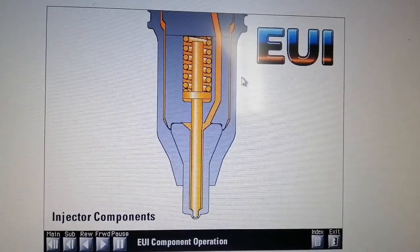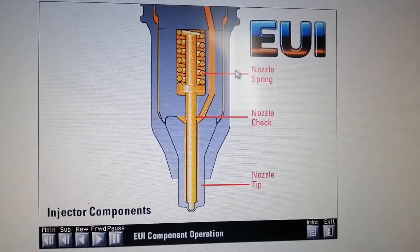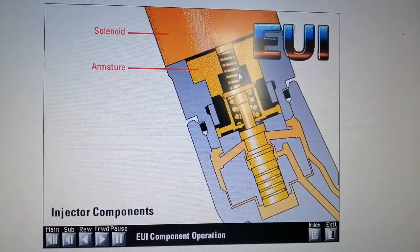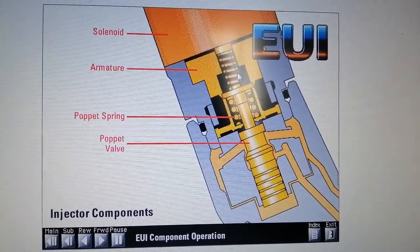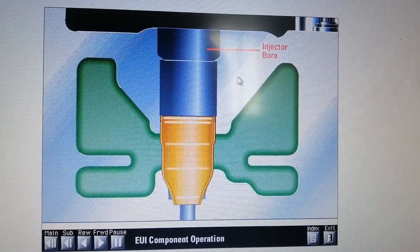The nozzle assembly consists of the nozzle spring, nozzle check, and nozzle tip. The cartridge valve consists of a solenoid, armature, poppet valve, and poppet spring. The injector is mounted in an injector bore in the cylinder head, which has an integral fuel supply passage.